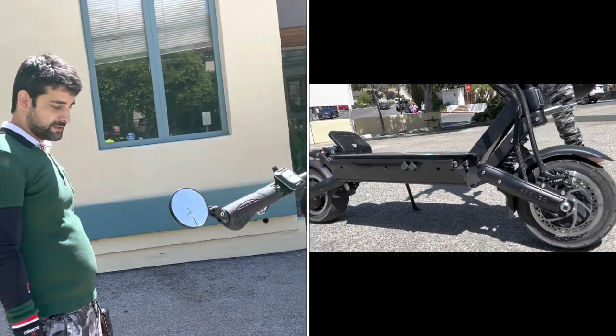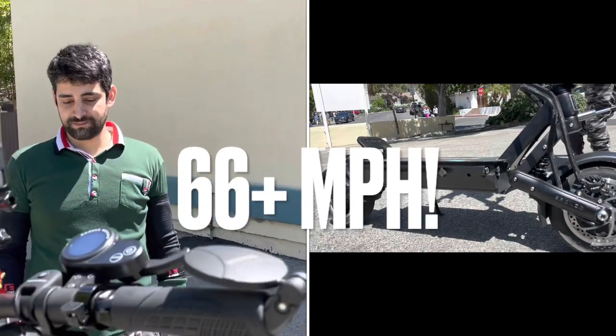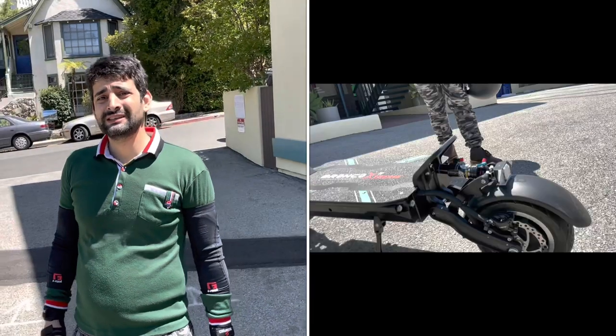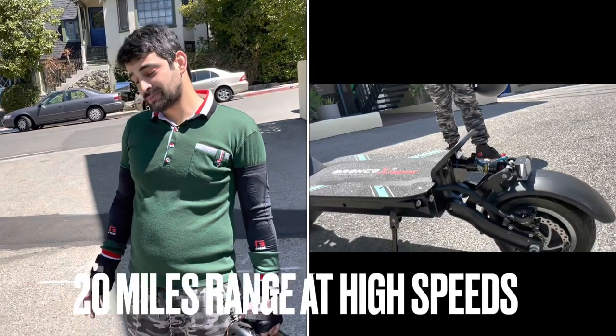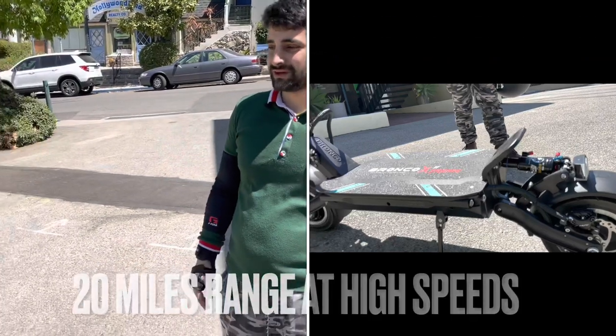What's the top speed on it now? I got it to 60 mph. The Bronco says it's possible to get it to 70 miles per hour, and I think it is. What do you think the range is at top speed? If you're traveling at 50-plus miles per hour, I don't think you're going to get more than 20 miles.